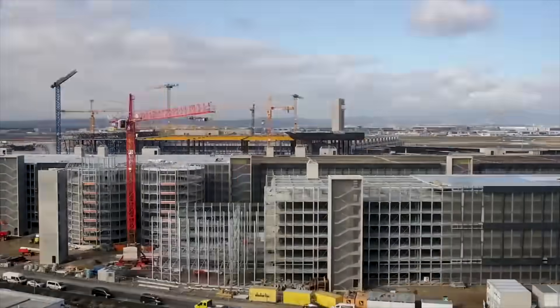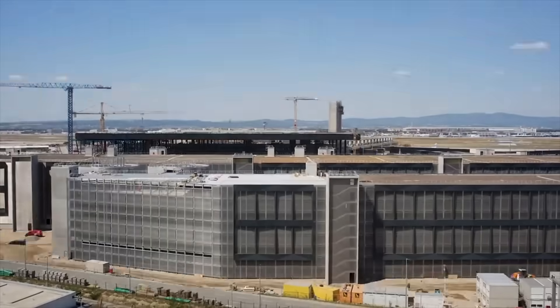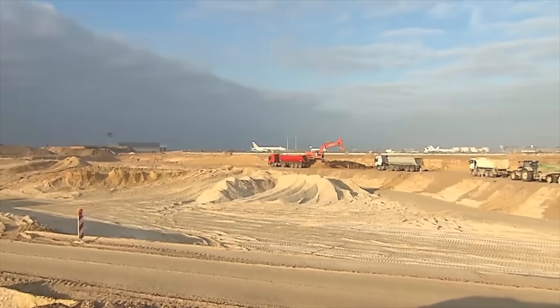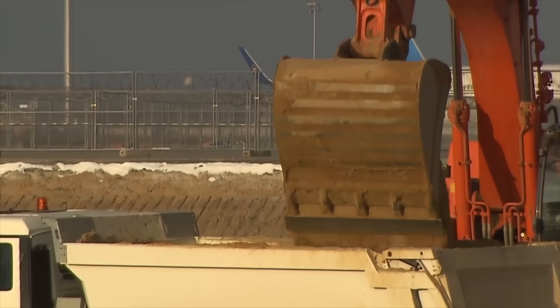The construction of Terminal 3 at Frankfurt Airport is a monumental task, planned in three distinct phases to accommodate future passenger demands. Each phase builds on the previous, ensuring a seamless expansion of the airport's capacity and infrastructure.